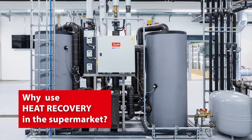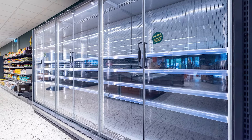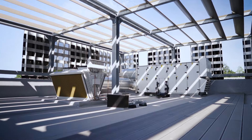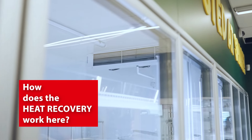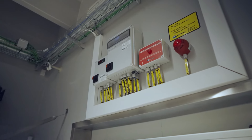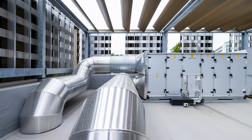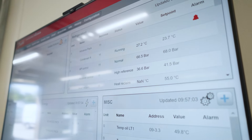The heat recovery system is installed and will recover all the heat, so no waste from the cooling process. It is recovered in tanks so we always have a buffer and can use it when we need it. Same as in your home when you make cooling in your refrigerator and heat comes out the back — that is the case here too. The CO2 refrigeration system provides a lot of quality heat that we store in tanks and use for heating the store, for hot tap water, and what we don't use we sell back to the district heating.